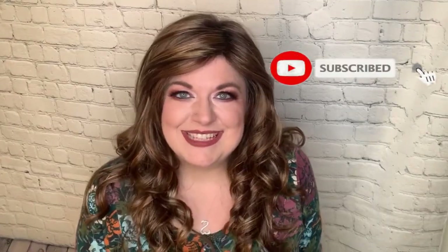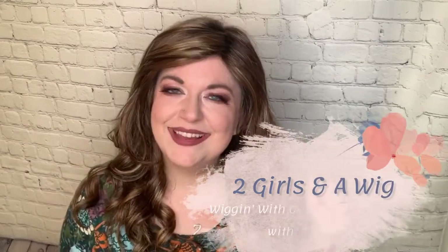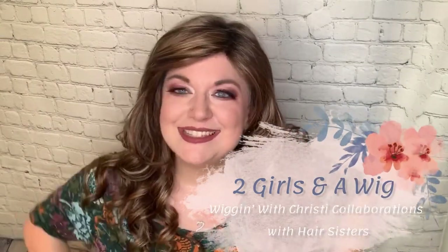Hi! Welcome back to Wiggin' with Christy. I'm Christy and today I'm bringing you a review, part of the Two Girls and a Wig series with Denise. Today I'm reviewing Inslee by Renee Paris in the Orchid Collection in color chocolate pretzel. Let's dive into this review.